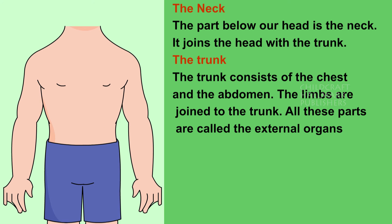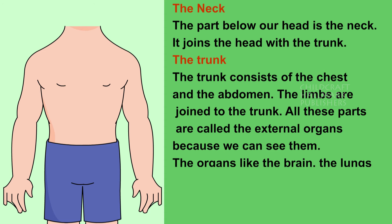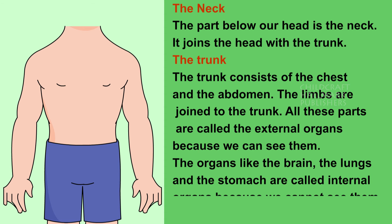All these parts are called the external organs because we can see them. The organs like the brain, the lungs and the stomach are called internal organs because we cannot see them.